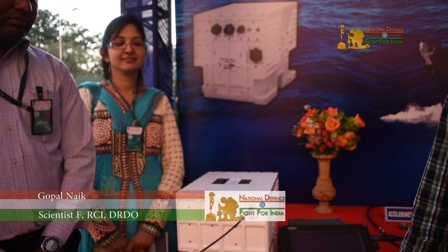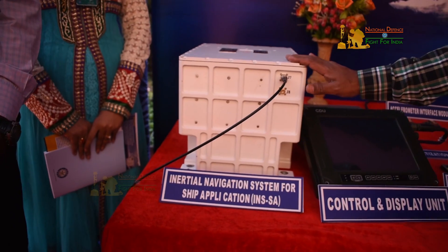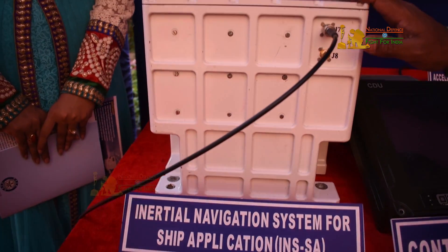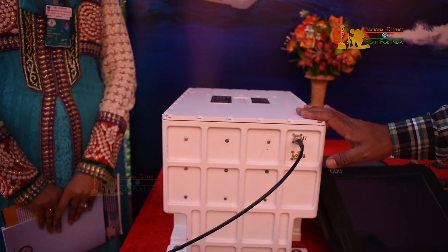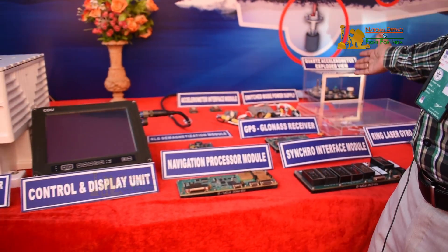I am going to explain about the inertial navigation system, which is indigenously developed. All the components in this inertial navigation system are developed for naval ship and surface ship application. These are the components of the navigation system.